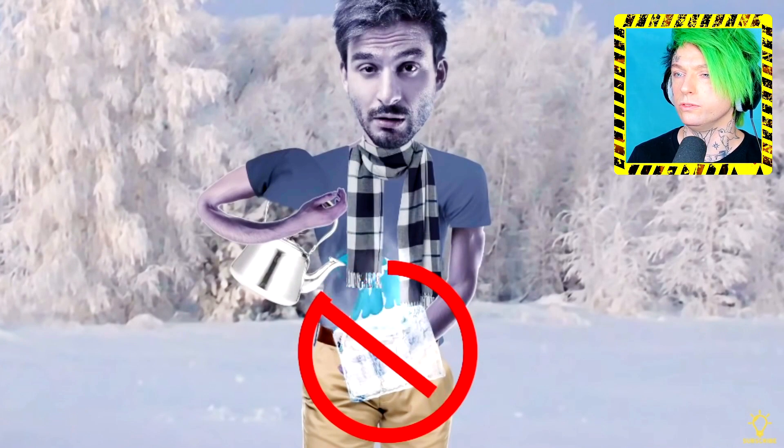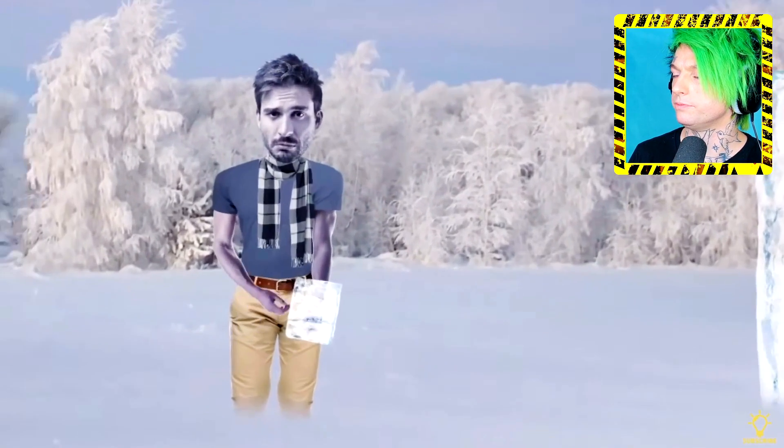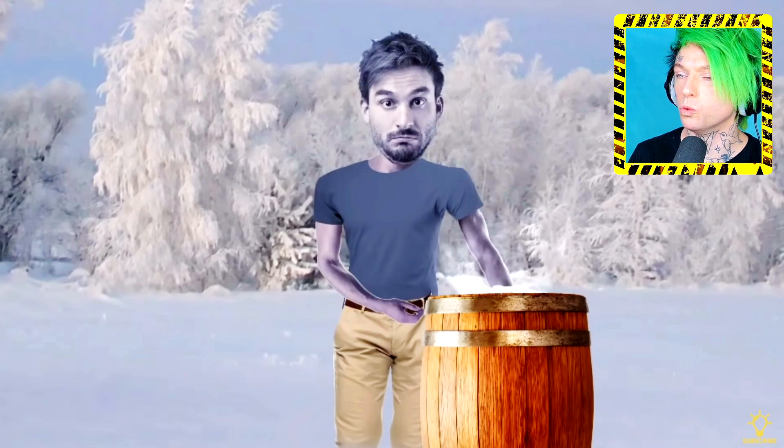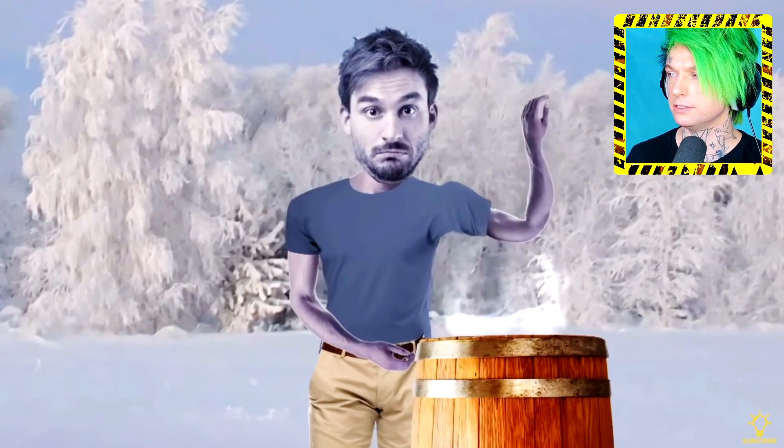Do not pour hot water on the damaged skin - it'll make things much worse. Instead, if you can't see a doctor immediately, remove any wet clothing and put the frostbitten area in warm water. Warm, not hot. Make sure that the damaged body part isn't going to freeze again.